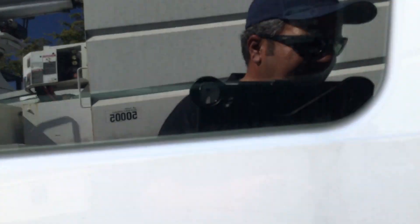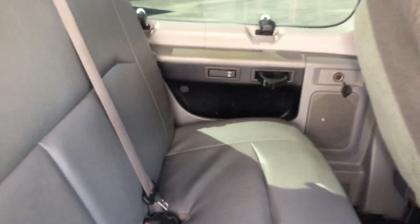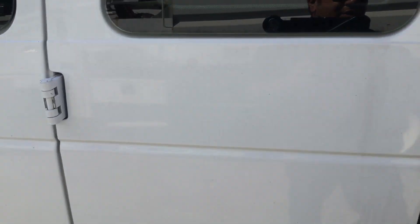Inside, all the bench seats appear to be in good shape. Here's the first row — all of these hold three passengers. Here's the second row and here's the third row. The headliner is torn in the back, but overall it looks pretty good, though it could use a good cleaning. There's no carpet inside — it's got some kind of spray-on liner. Both side doors open and close as they should.